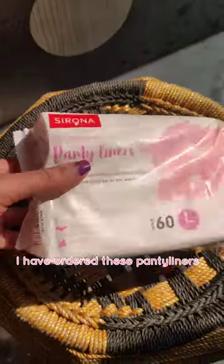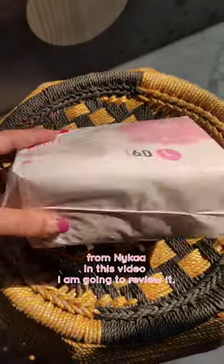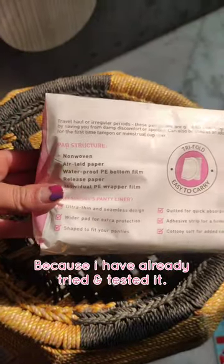Hey! So I ordered these panty liners from NYKA, and I am going to give you a review in this video because I am going to try and test it.